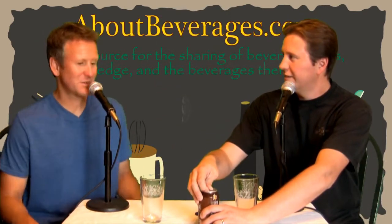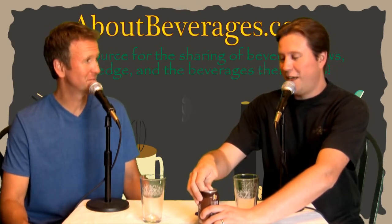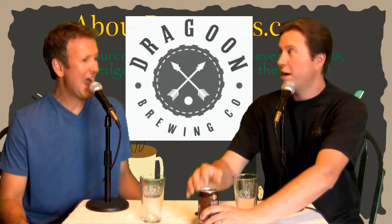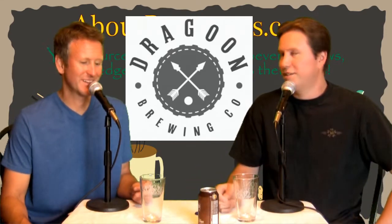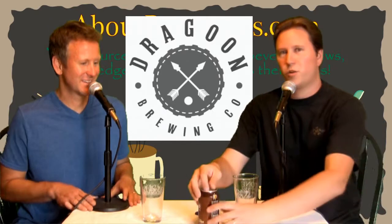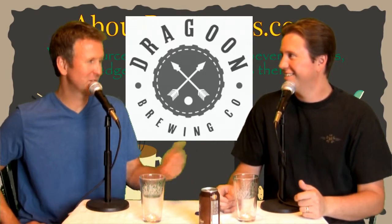At Noble Hops the other day, I wasn't necessarily thinking it was the time for a stout, but it was a good stout. It was Dragoon Brewery — their Uno Stout — and it was delicious, quite good. You can get growlers of that, right? I'm hoping I can get a growler of that, but it sounds like maybe you can't yet — hopefully they'll do more of that soon.